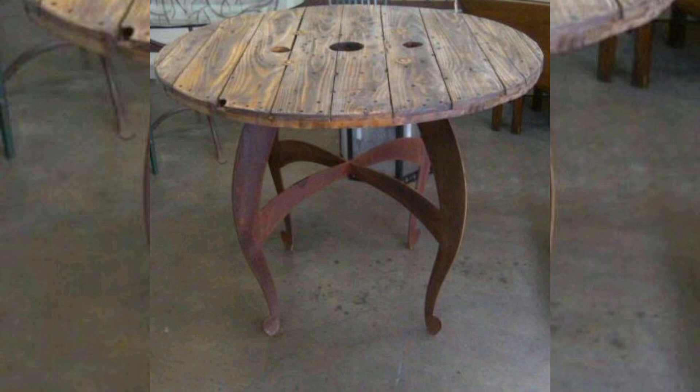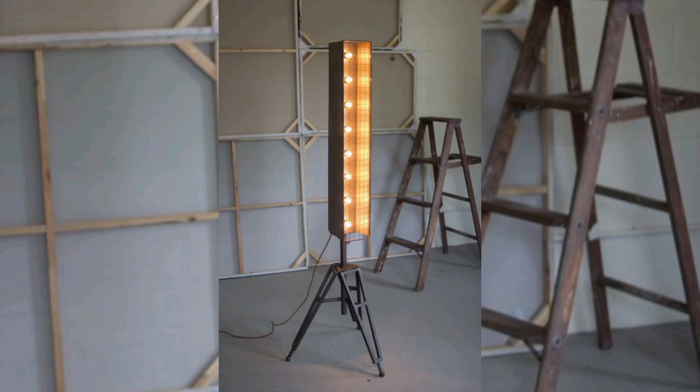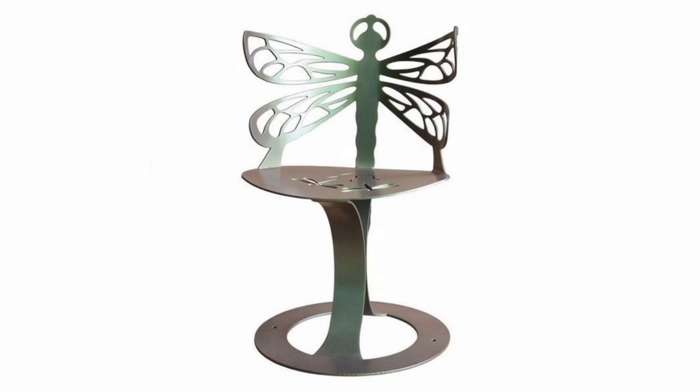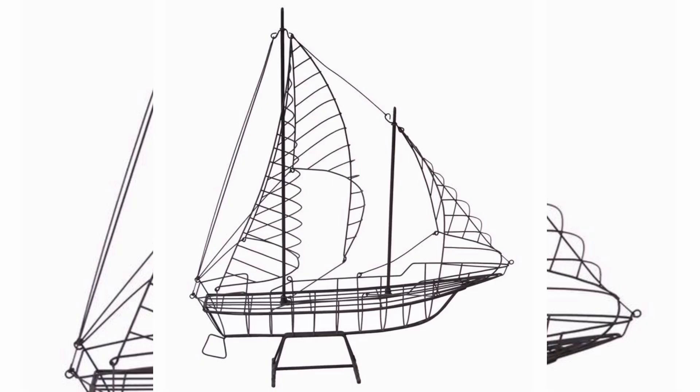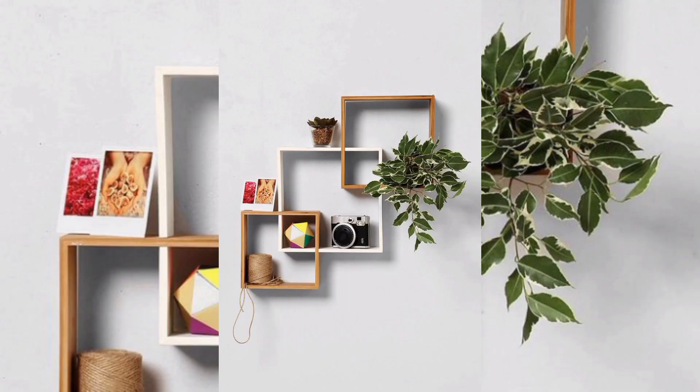In today's showcase, we will highlight innovative designs that define with metals. Furniture can be explored from minimalist metals, robust metal tables, and integrated metal shelving units.